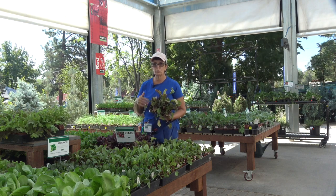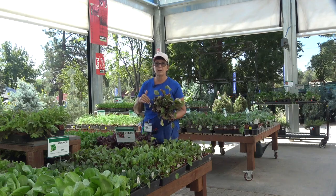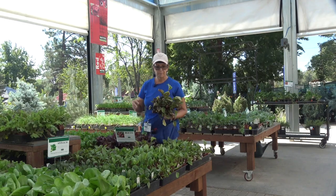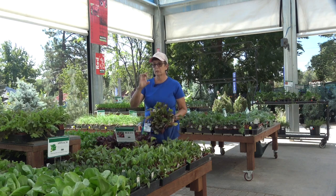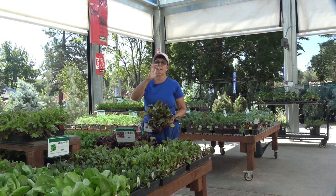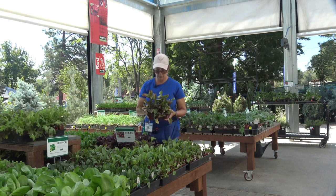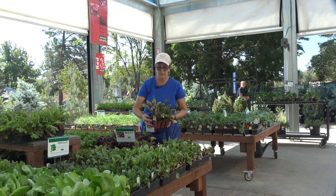All of this stuff is beautifully planted right now and will take you through November, December. Our beets will get probably about a little bit bigger than a golf ball size, but perfect for winter eating and soups and things like that.